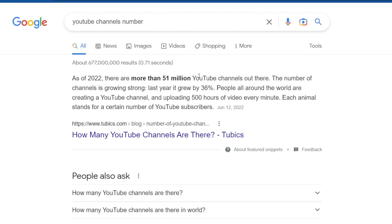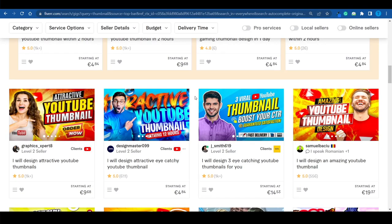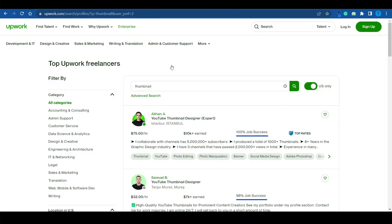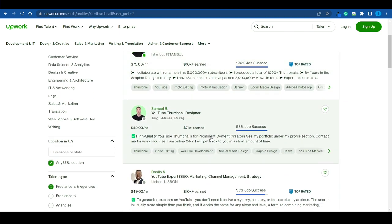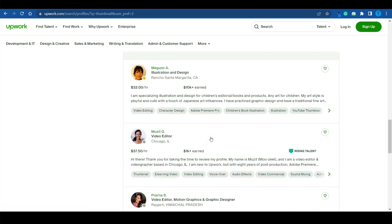Not all of those channels are active, but still, we're talking about a huge number of thumbnails that are needed. What most YouTube channels do is they outsource this process to a freelancer that they find on Fiverr, Upwork, or any other freelancing website. If you repeat the same experiment on Upwork, you're going to find freelancers from all around the world making multiple five figures. So the earning potential here is pretty decent.